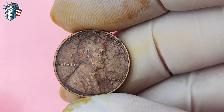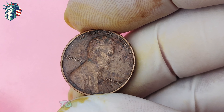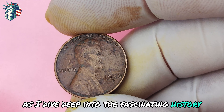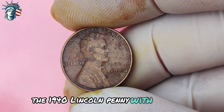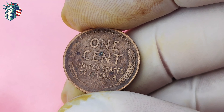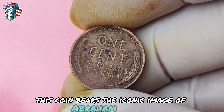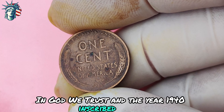Next up: the 1940 Lincoln penny with a D-mint mark. This seemingly ordinary coin could be your ticket to financial freedom. The 1940 Lincoln penny with a D-mint mark is one of the most sought-after coins among collectors due to its scarcity and historical significance. Minted in Denver, Colorado, this coin bears the iconic image of Abraham Lincoln on the obverse side, with the words "In God We Trust" and the year 1940 inscribed below.